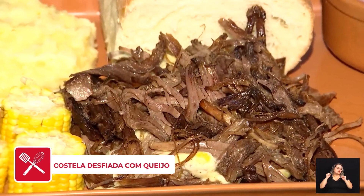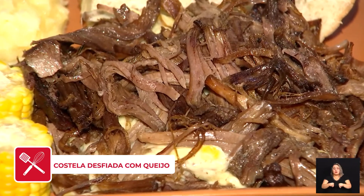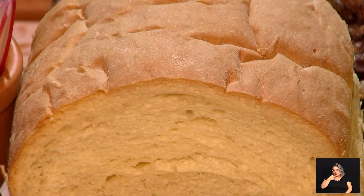Por falar em molho, esse banquete também é servido com outros tipos de molhos. A gente tem, para acompanhar o pão — que também é feito aqui na casa — o molho de pimenta e o molho pesto, que acompanham muito bem com a carne. E também ovos e milho.